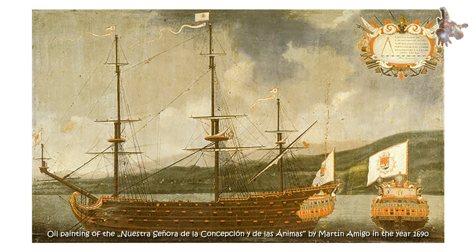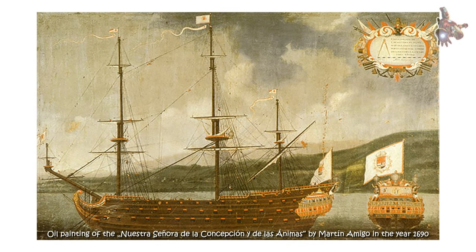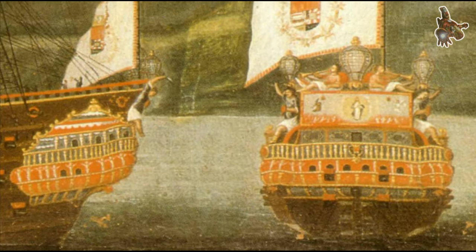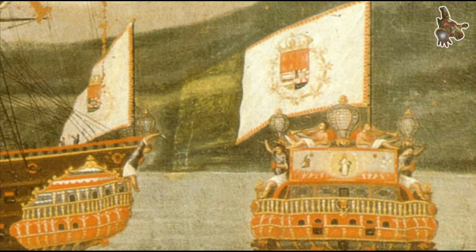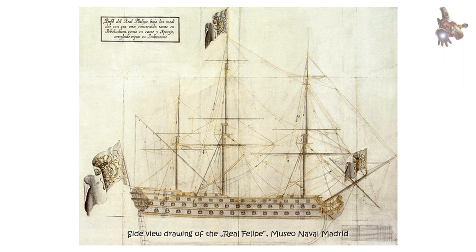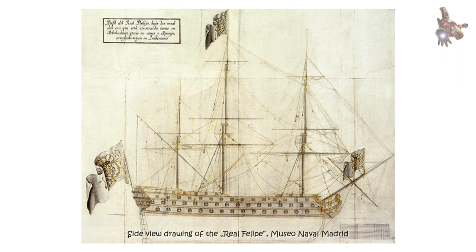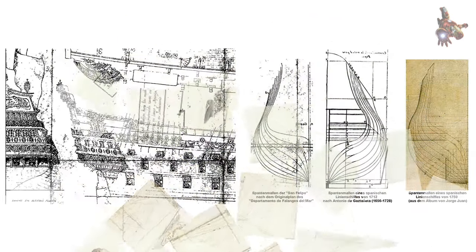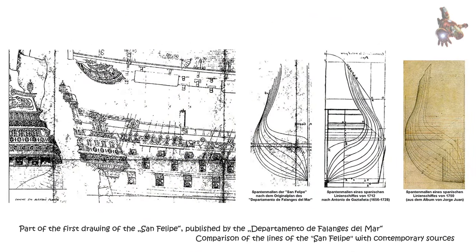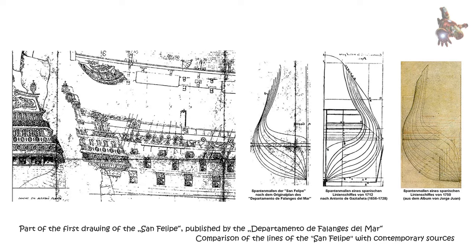As outlined by Mr. Lieber, the plans and model ship kits show construction elements of hull and rigging of Spanish ships of the line around 1700. But the question remains: why don't the kit makers refer to a ship like the Nuestra Señora de la Concepción y de la Sanamás of 1688? That ship did exist and has been described in detail.